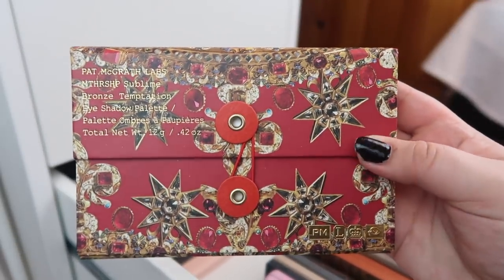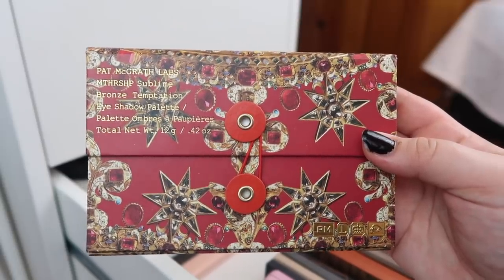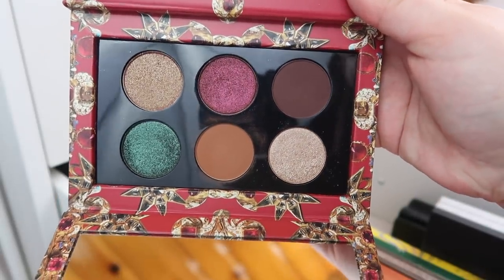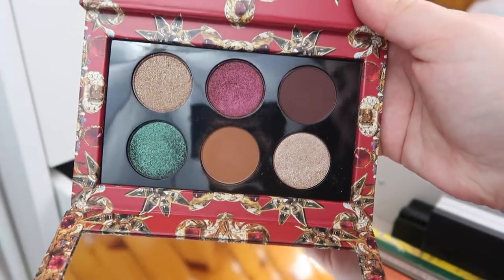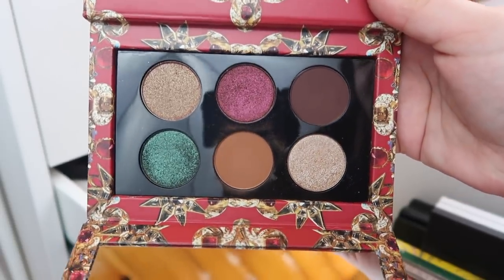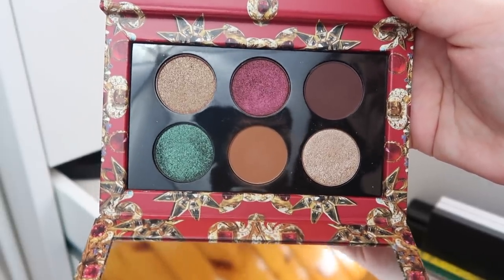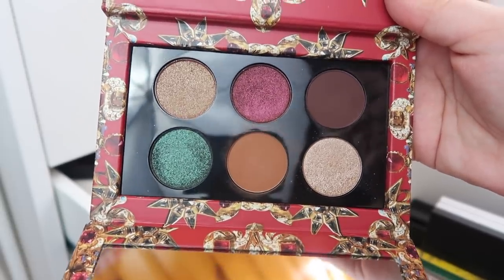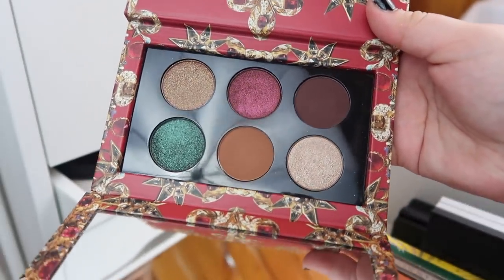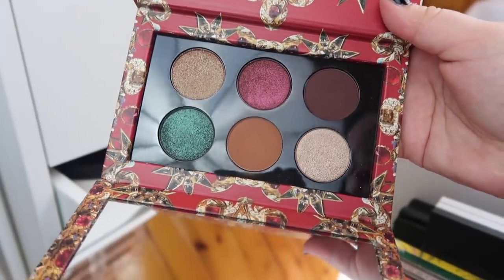Next I have my one Pat McGrath palette. This is the Mothership Sublime Bronze Temptation palette. I wasn't absolutely stunned by the quality of this palette. I do like it but I think the price point was a bit steep. I've heard people say that her big palettes are worth it more so than these smaller ones, but I don't think I'm gonna jump and do $125 for her big palettes because I already have the Natasha Denona ones.